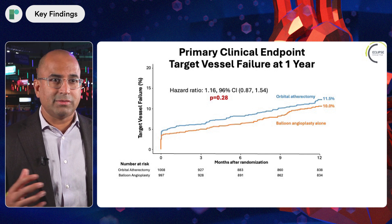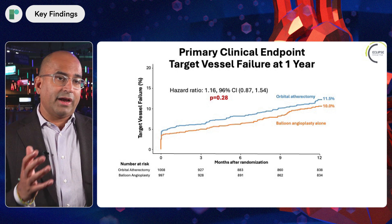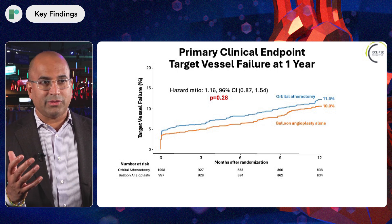Some might say, does that mean this doesn't work? No. The big finding for me when I looked at these data was the rate of intravascular imaging — it was 62% in the trial, which frankly, for a calcified lesion, is still short of what it ought to be. In clinical practice around the world we don't see imaging used that frequently, but assessing the effect of imaging showed it did lower event rates in both groups.